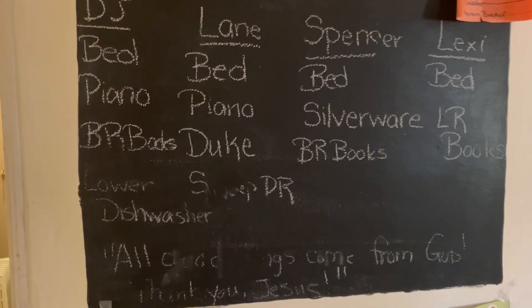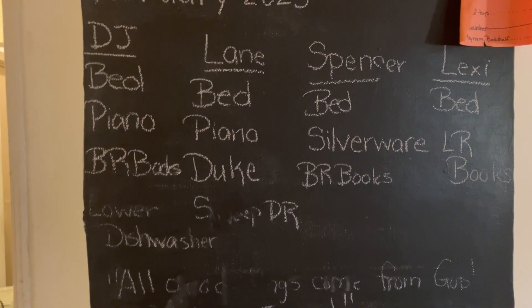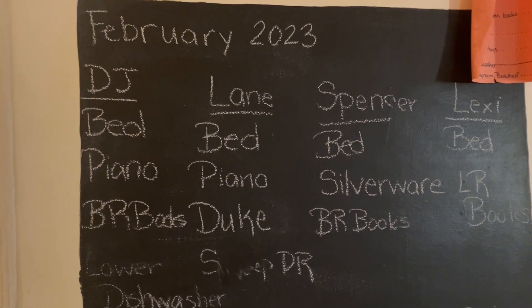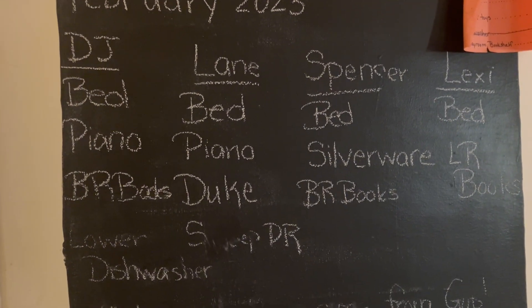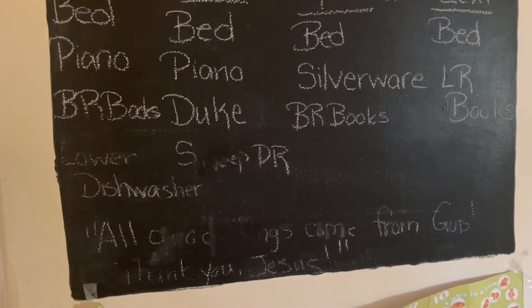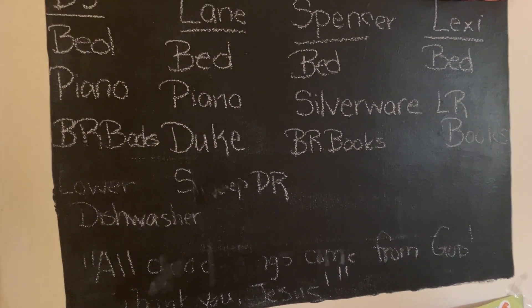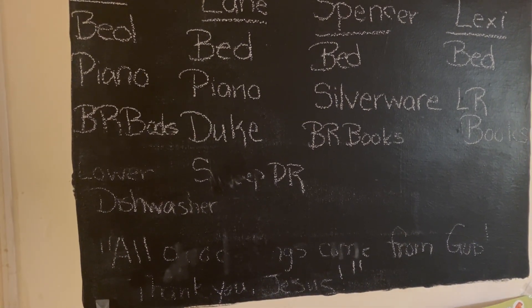In the hallway we have this little chalkboard. Every beginning of the month I write the month so that if DJ needs to spell it, he can look up at the board or the calendars around the house. Each kiddo gets a different list, and at the bottom we either write a verse or a phrase we're trying to focus on that month. It's in a high-traffic area, so lots of little fingers hit it, but I can usually translate finger-swept writings.